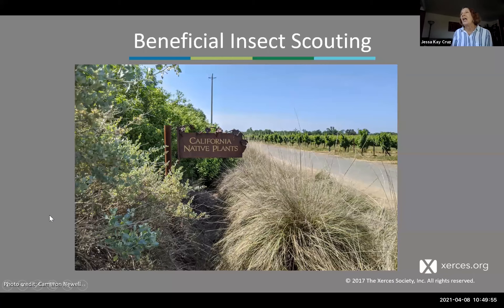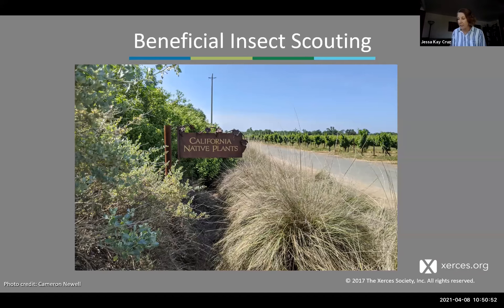Now let's move into the last part of our talk — the monitoring protocol. We talked about recognizing bees, differentiating honeybees from native bees, and recognizing natural enemies. There are lots of monitoring protocols out there; you don't have to use the Xerces model. But many people who are serious about scouting find it helpful to have a specific protocol to follow. The goal is to provide people with tools they want to go out and use.